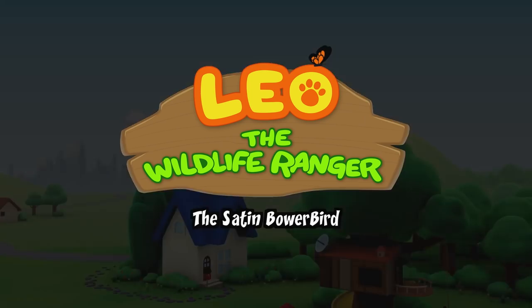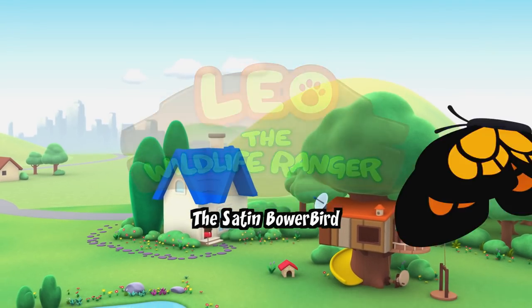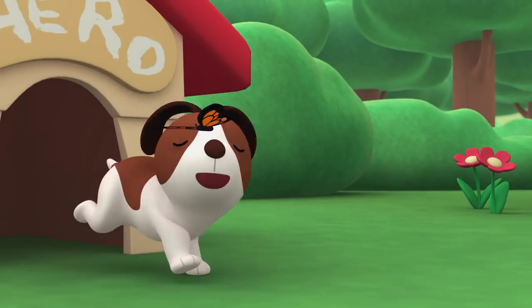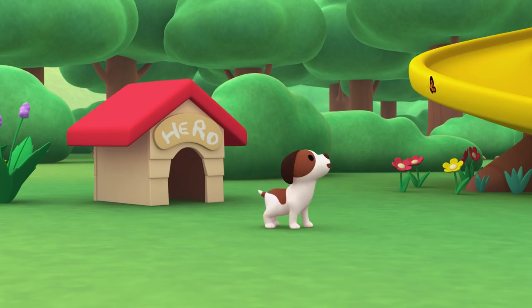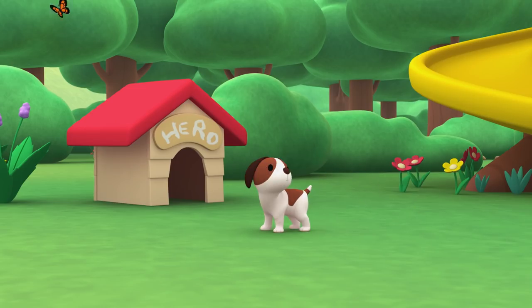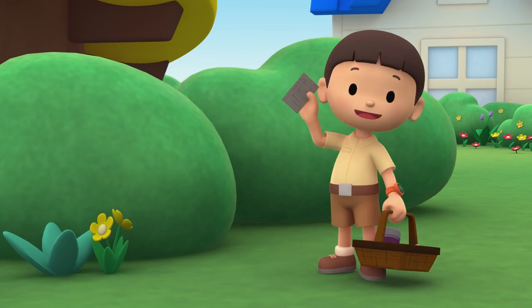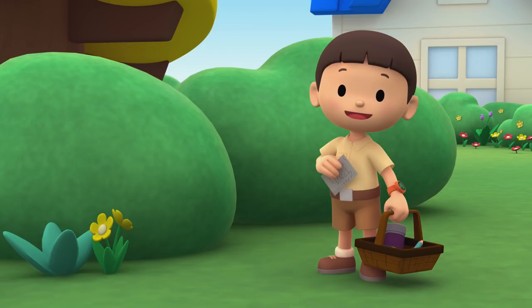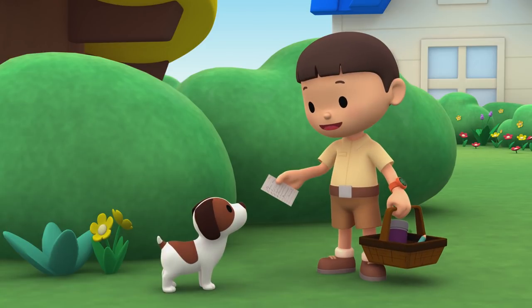The Satin Bower Bird. Hi everybody. My name is Leo. I am a Junior Ranger. And this is my puppy, Hero.